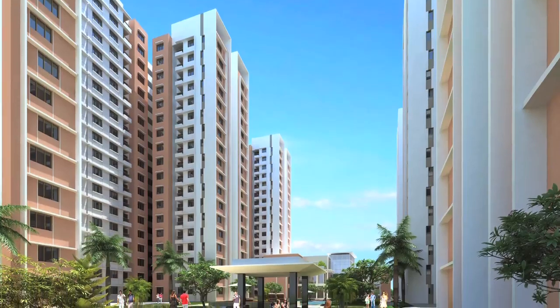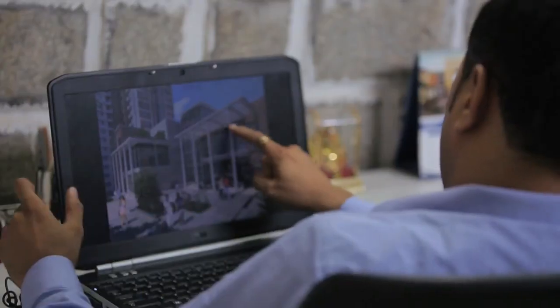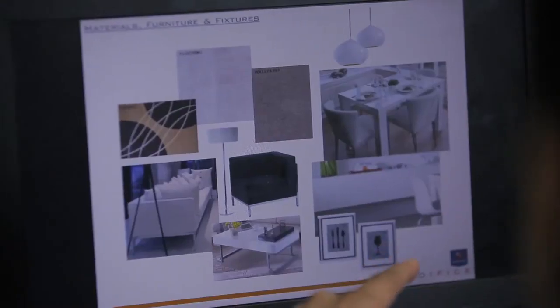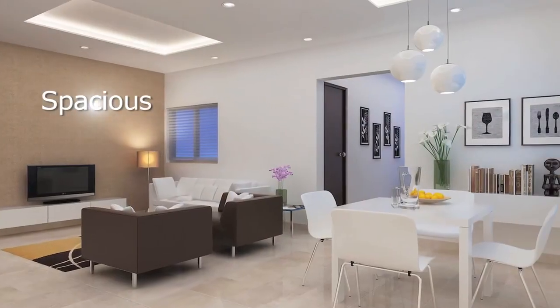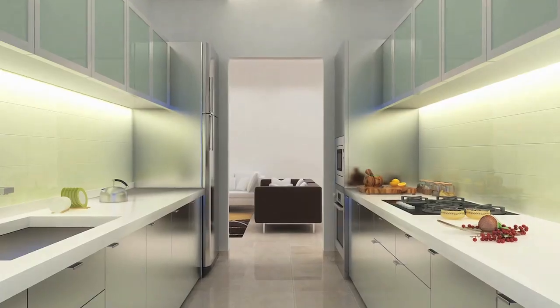First and foremost is doing the design for the contextual nature, aligning the building in such a way that there is a minimum amount of heat gain, and third is creating a hierarchy of open space so as to allow maximum amount of cross ventilation and harnessing the wind from the northeast as well as southwest.